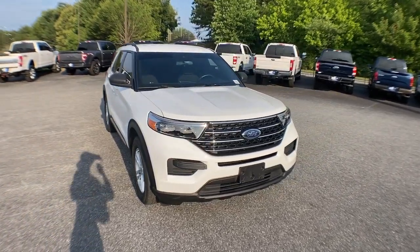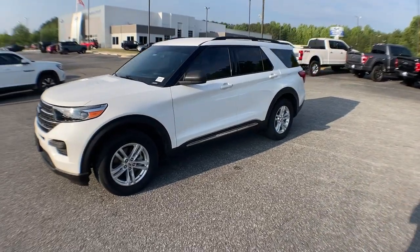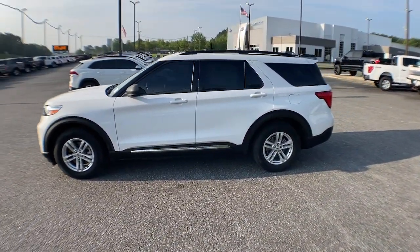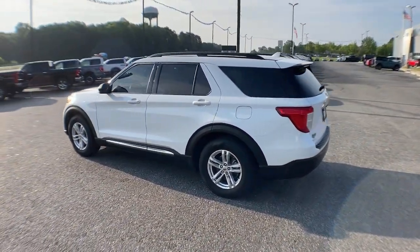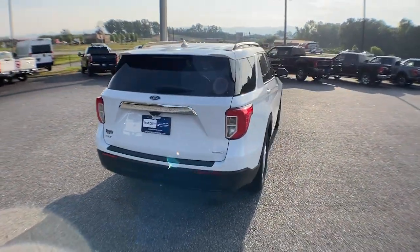Look no further than the 2020 Ford Explorer. This vehicle is an outstanding buy with fewer than 35,000 miles on the odometer. Take on every project with confidence in this spacious, versatile Explorer.